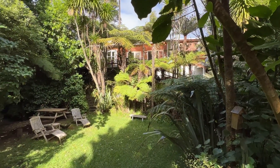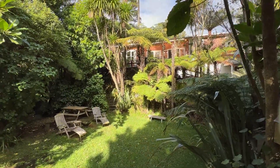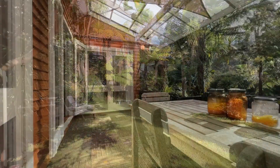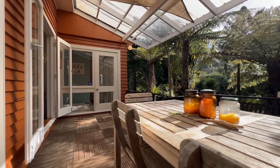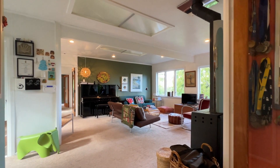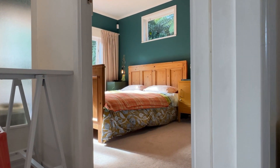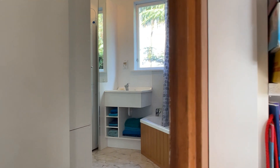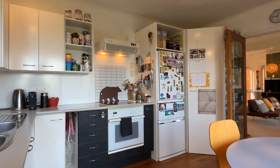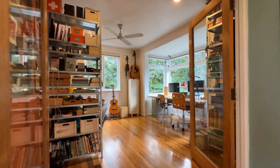Privately positioned at the rear of the large, lush section, this hidden gem is perfect for young families and first home buyers wanting to establish themselves in this desirable Teturangi location. It's presented to the market in pristine condition and features three bedrooms, two bathrooms including an ensuite, a large well-appointed kitchen and two lovely living spaces.